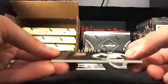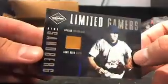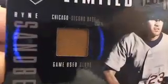Old school — this is Limited Gamers Ryne Sandberg for the Cubbies, going to Oscar M. This is a Game Used Glove, kind of cool. And that's 11 out of 67. That's pretty sweet.